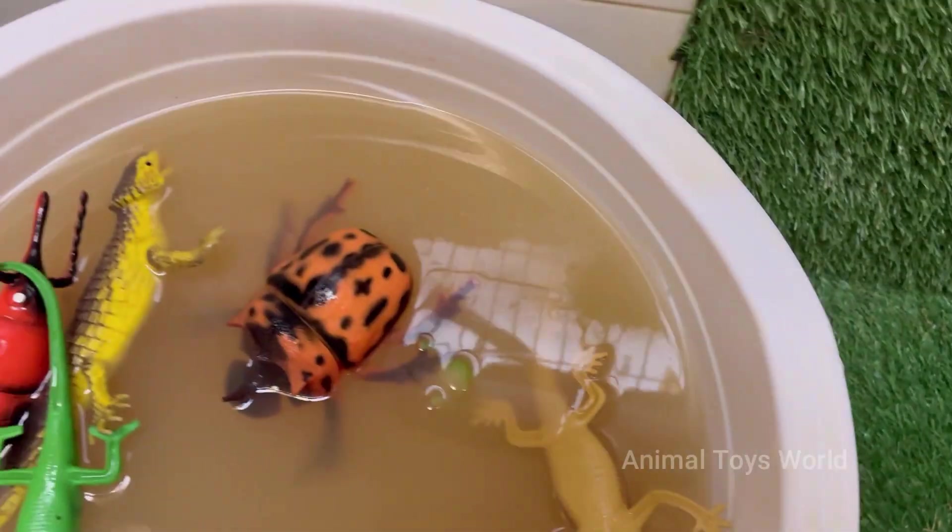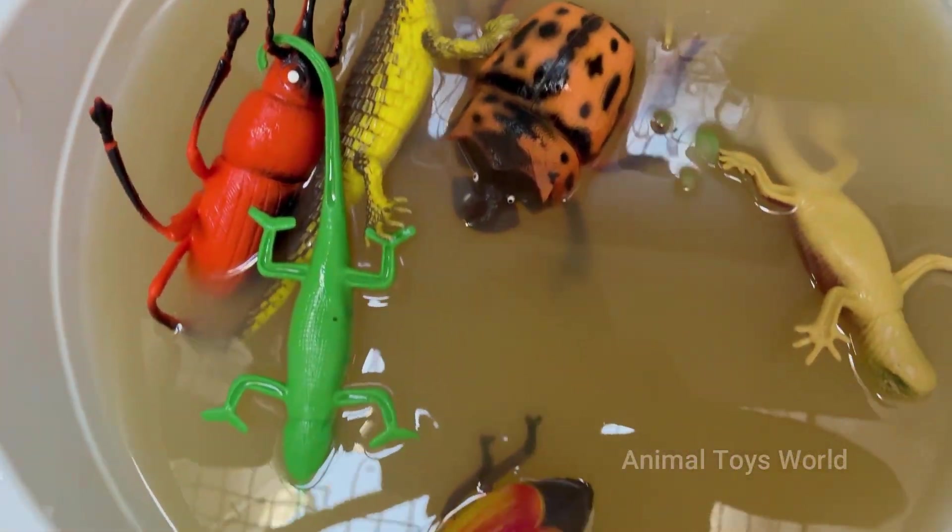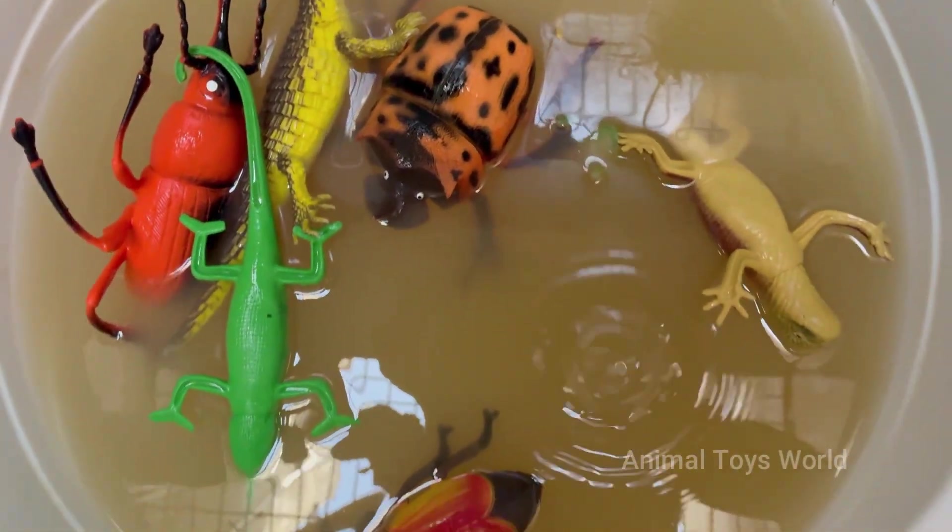Our adventure begins by getting up close with the miniature universe of bugs and insects. Children will be delighted to learn how to identify a shimmering dragonfly, a hard-working ladybug, and a buzzing bumblebee.